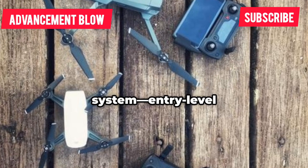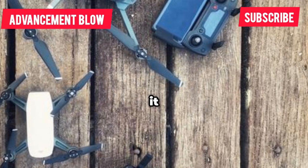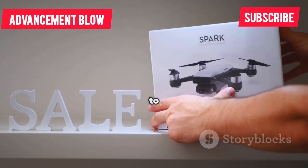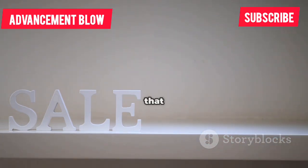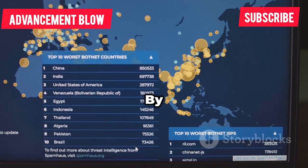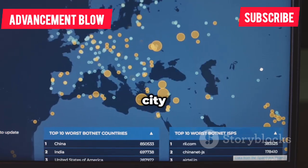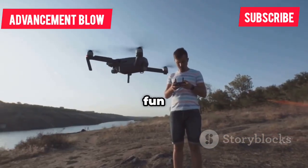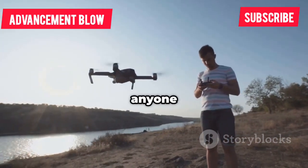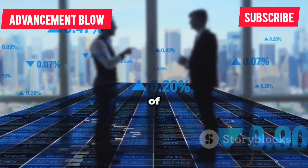There's a clear tier system: entry-level, prosumer, enterprise, and full-on industrial. Each tier comes with its own set of features, price points, and target users, making it easy to find a drone that fits your needs and budget. Chinese brands offer something at every level, from compact drones for beginners to sophisticated machines for professionals. By catering to every segment of the market, Chinese manufacturers have made their drones a common sight in skies all over the world — from city parks to industrial sites. That's smart market strategy: meeting every need, at every price point, and making sure no one is left out of the drone revolution.